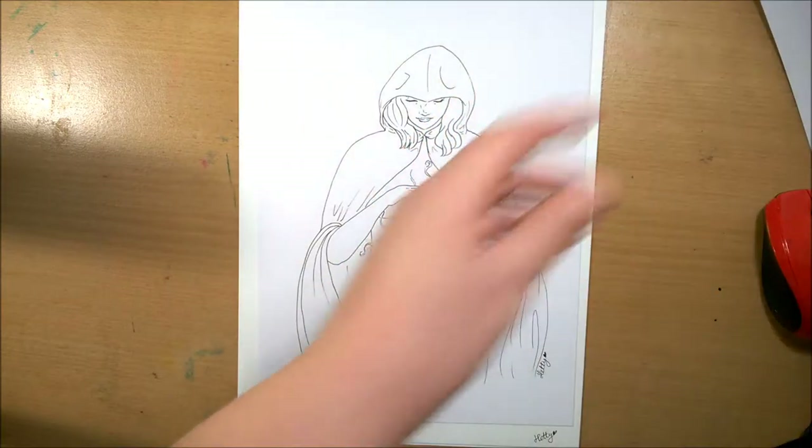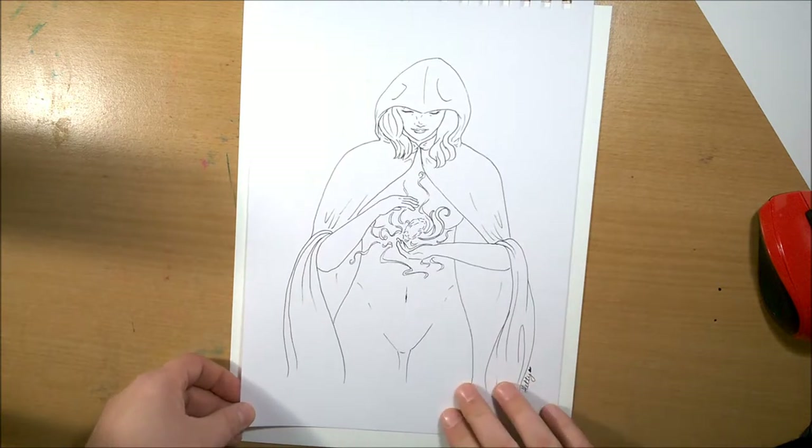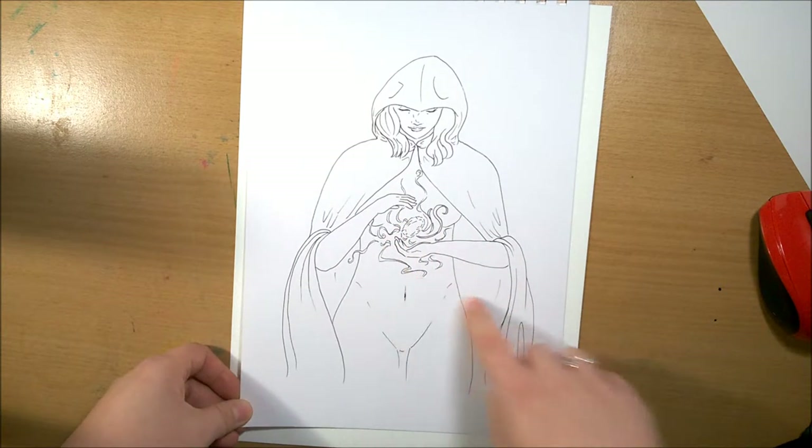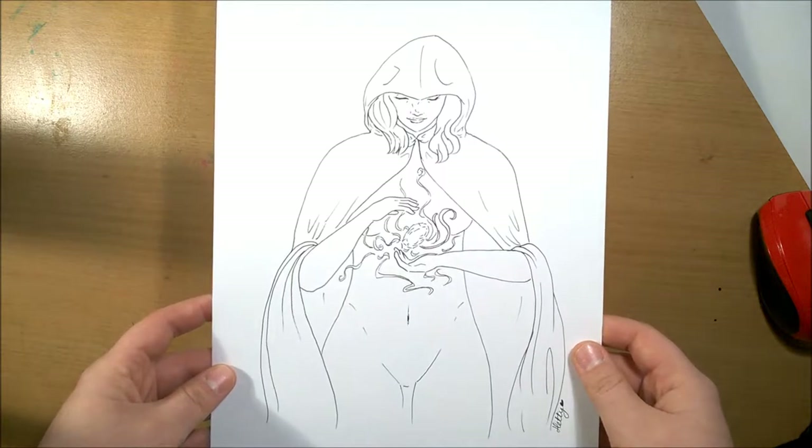Next was The Alchemist. She's holding sort of a philosopher's stone sort of thing in the middle, and there won't be as much nudity on show when I colour it, I promise. I know I've been doing a lot of naked ladies, but yeah.